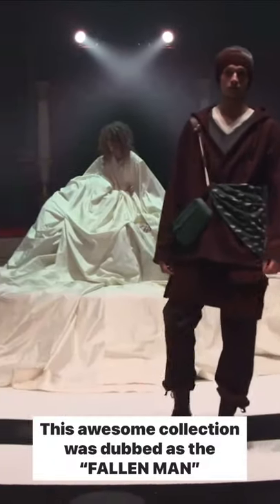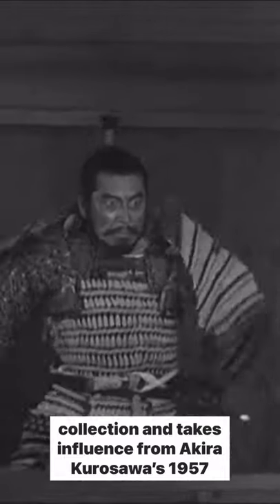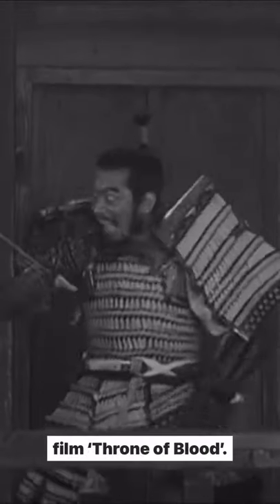I will be showcasing the Undercover by Jun Takahashi Fall Winter 2020 Kimono Hoodie. This awesome collection was dubbed as the Fallen Man Collection and takes influence from Akira Kurosawa's 1957 film Throne of Blood.